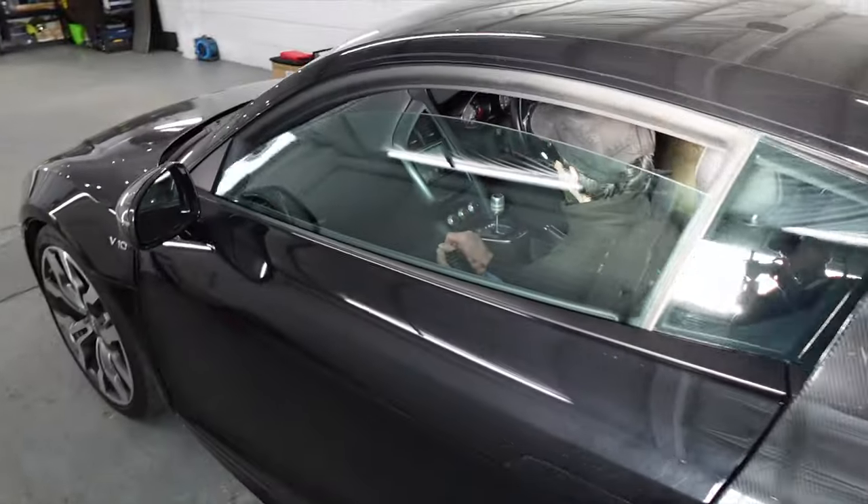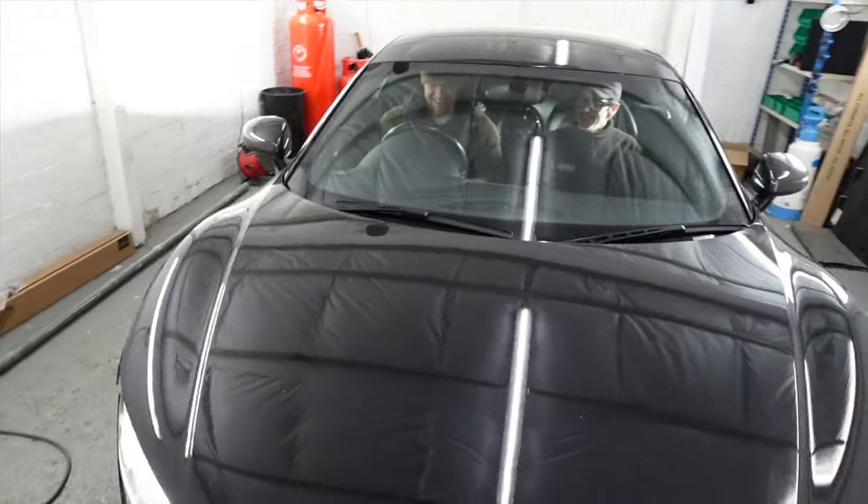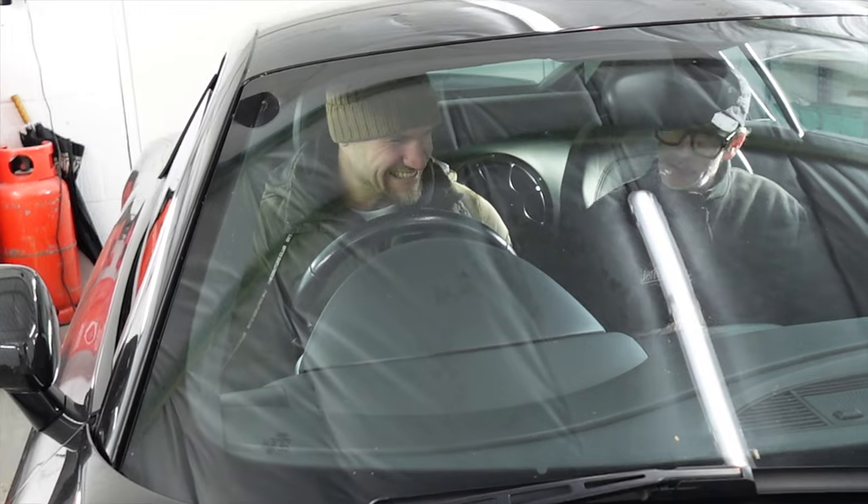I just had to quickly grab the camera because Paul has turned up to collect the car - it is all finally finished. He's sat inside it with Simon right now having a quick demonstration. The smiles on his face say it all - he looks like he's loving it.